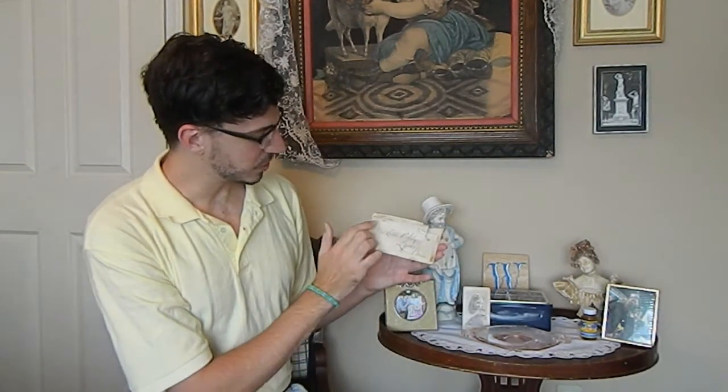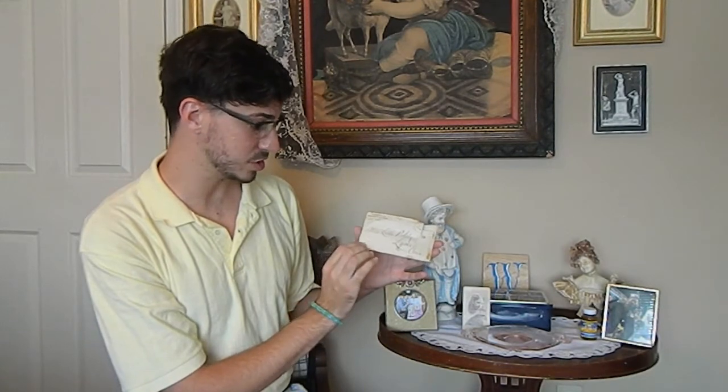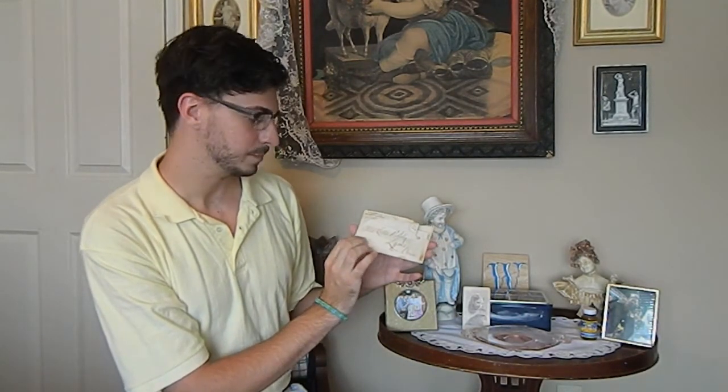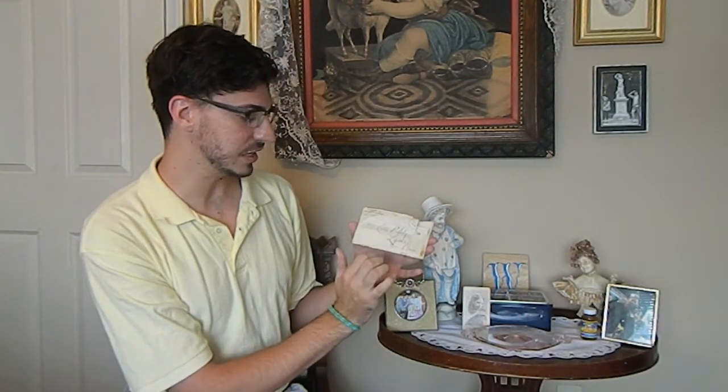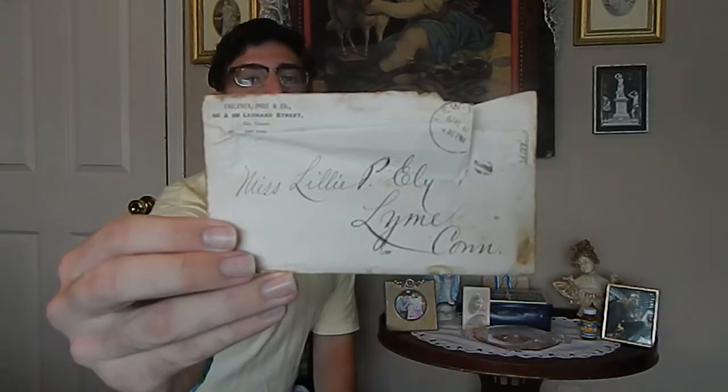But today we get to our first letter of Lily's. Again, Lily is a relative of mine that I purchased through eBay. Today's letter is this letter right here. It is from Faulkner Page and Company, 66 and 68 Leonard Street, New York, to Miss Lily Page Eli in Lyme, Connecticut, and this was written in 1878. Here's a closer look at the envelope.